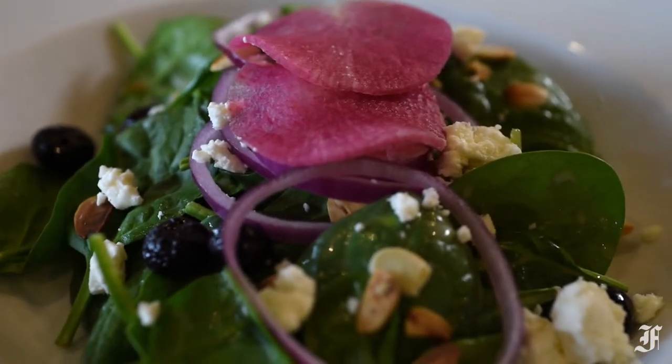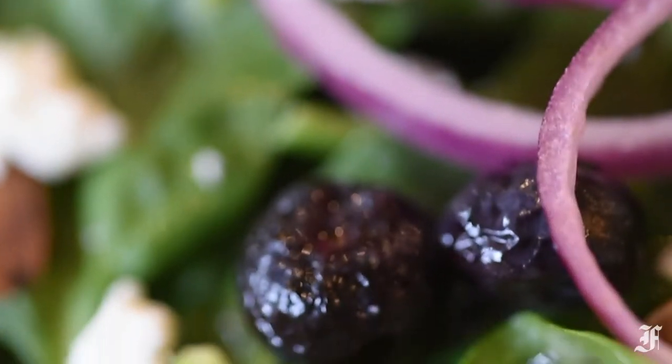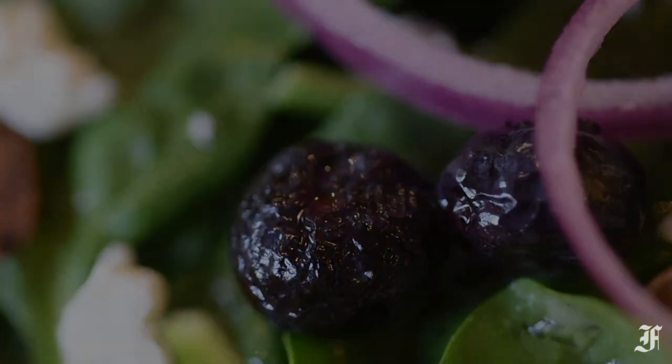You also get another burst of tartness from crumbled feta and red onion rings. The whole plate is sprinkled with toasted almonds too, which adds crunch and yet another layer of flavor. For my full review, click the link in the description.